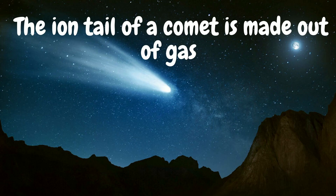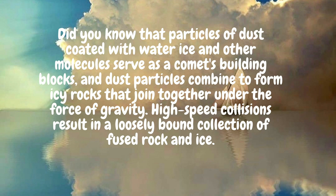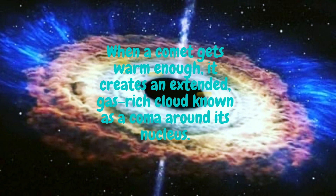It's so pretty. There's also what's called an ion tail, which is made out of gas and follows the comet, which is really cool. And the other tail called the dust tail, as you can guess from its name, is made out of dust. Did you know that particles of dust coated with water, ice, and other molecules serve as a comet's building blocks? Dust particles combine to form icy rocks that join together under the force of gravity and high-speed collisions, resulting in a loosely bound collection of fused rock and ice.